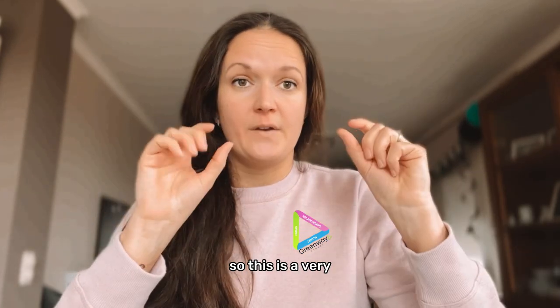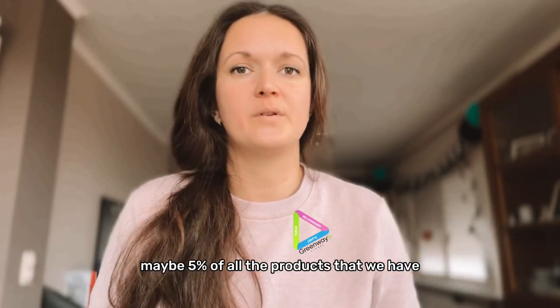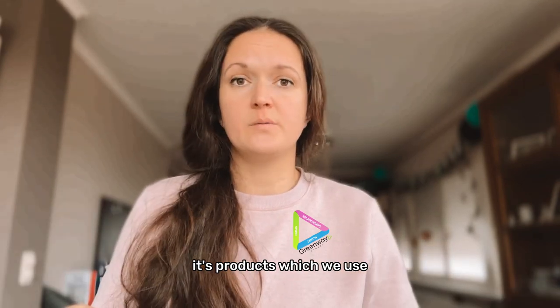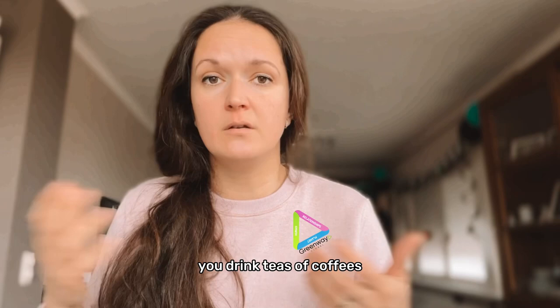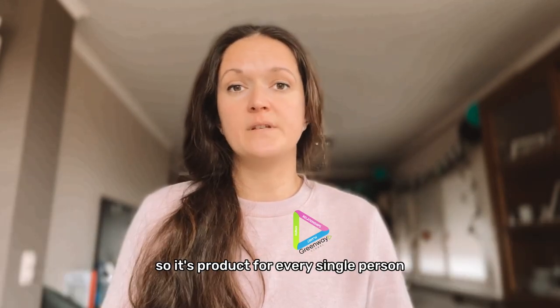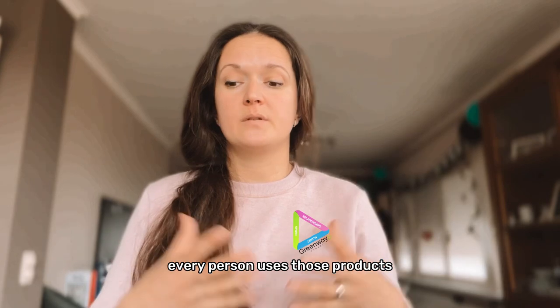This was just a very small portion — maybe five percent — of all the products we have. It's just to show you that these are products we use every day: cleaning your house, using perfume, creams, decorative cosmetics, drinking teas or coffee. These are products for every single person, and I use them daily — they're in every house.